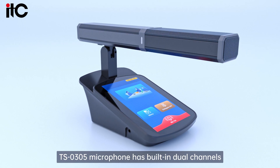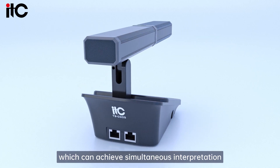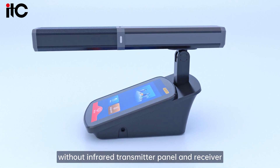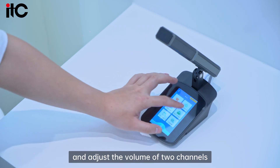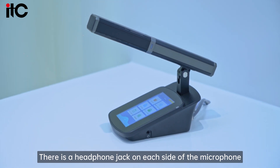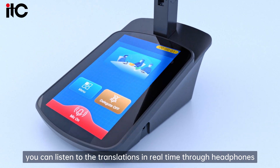The TS-0305 microphone has built-in dual channels, which can achieve simultaneous interpretation without an infrared transmitter panel or receiver. You can choose different language translations and adjust the volume of these two channels. There is a headphone jack on each side of the microphone, so you can listen to translations in real-time through headphones.